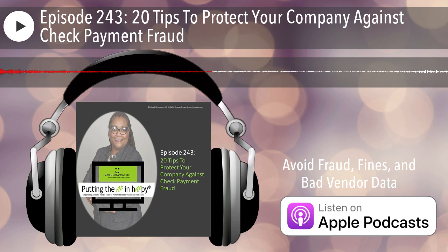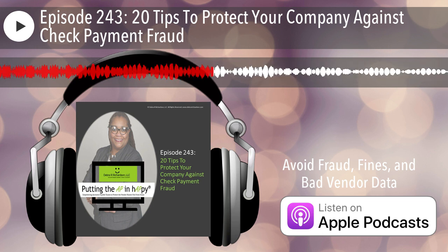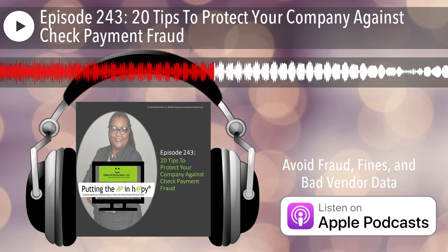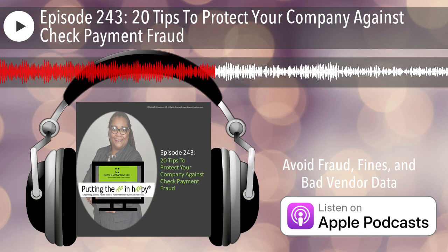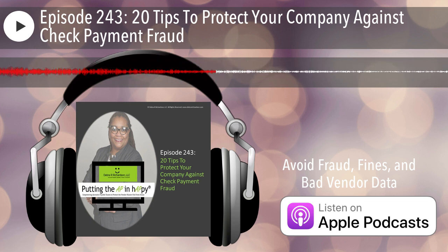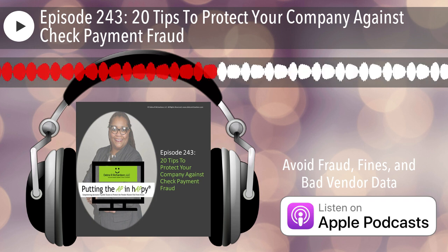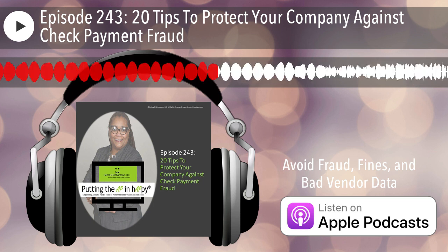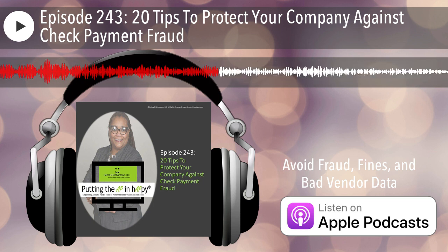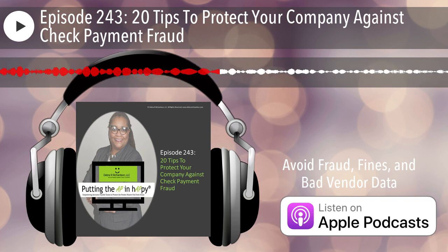Let's go. I separated these into categories. The first one is remittance address. If you've received a request to change your vendor's remittance address, the first thing is: do not make changes based on invoices — require a process to change remittance addresses. Don't make it easy for a fraudster; require a process. And then when you get the request, authenticate the request — make sure you are communicating with your vendor or internal team member and not a fraudster.